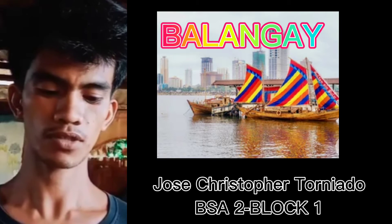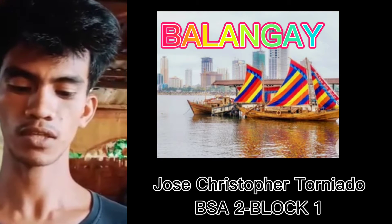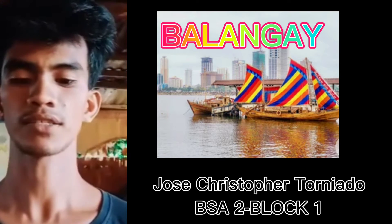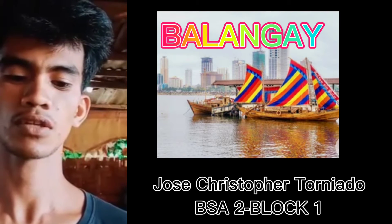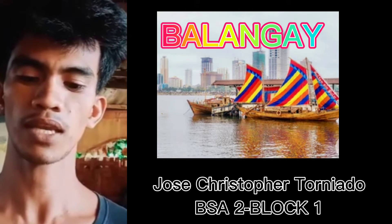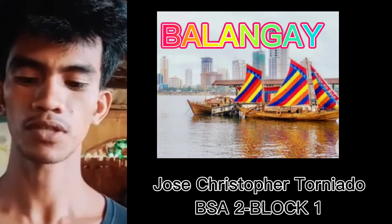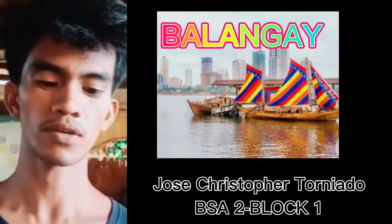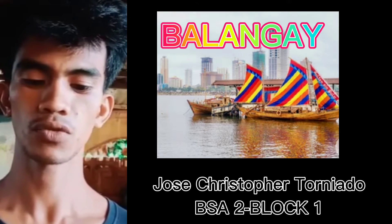Good day everyone. My name is Toto Di Toneado from BSA Block 1. I'm here to report the brief history of transportation in the Philippines. Transportation is the act of transferring a person or a thing by land, water, or air. During the pre-Spanish period, air transport was not yet possible, as humans had not yet invented the airplane.